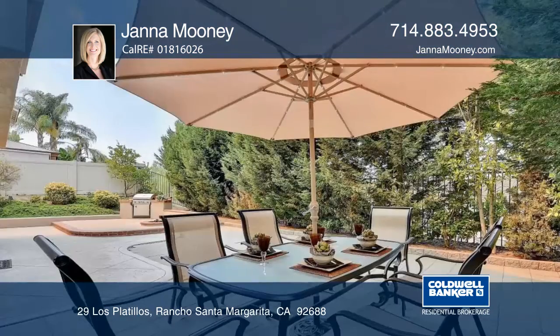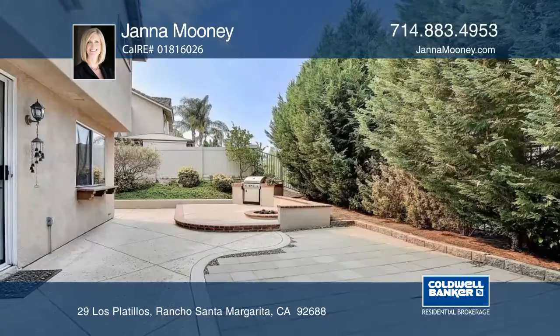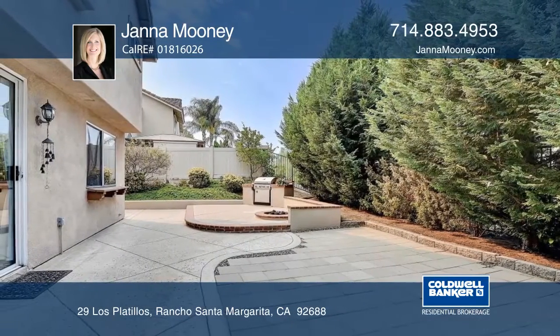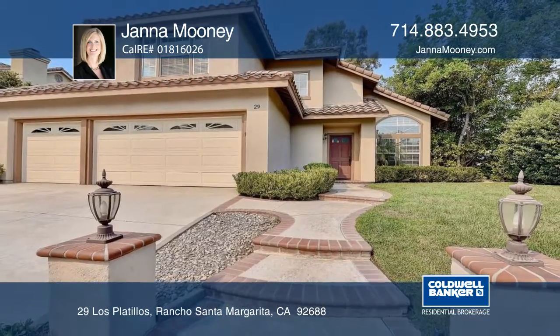The spacious master bedroom features mountain views and a walk-in closet. The private low-maintenance hardscape backyard has a fire pit and a barbecue. Learn more when you call Jana Mooney.